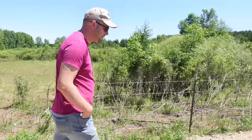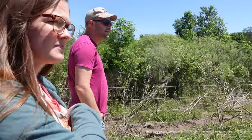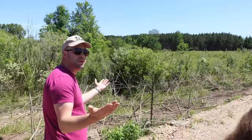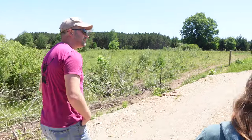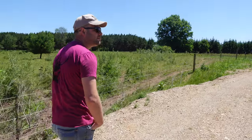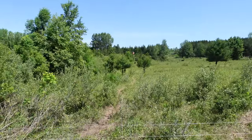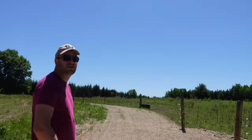Do you notice any benefits to your farm from having the wetland protected areas? Yeah — we have lots of wildlife which is fun. Tons of frogs, bugs aren't awful. Sometimes the evenings are a little rough, but for the most part it's good. Frogs in the spring — it's like deafening loud out here.